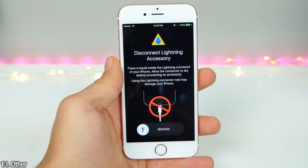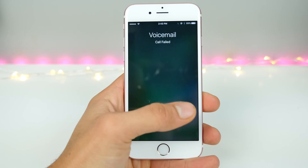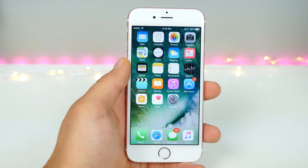A few other tidbits of iOS 10: Apple will now notify you on the 6S when there's moisture in the Lightning connector — they've enabled the sensor that was previously disabled. There's also voicemail transcription, so Siri will read you back those voicemails and you don't have to listen to them.